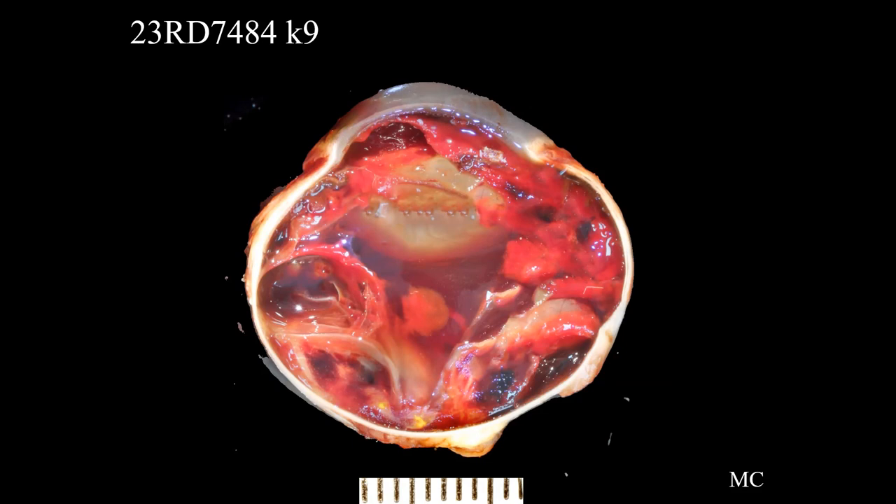Next we have case 6484. This is a 13-year-old spayed female Pomeranian. Clinically they describe buphthamia, elevated intraocular pressure, hyphema, episcleral congestion, and the other eye is totally normal. Under general medical condition, this patient has congestive heart failure.